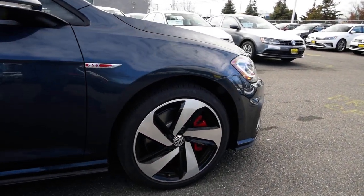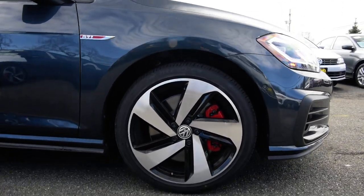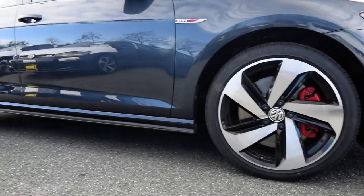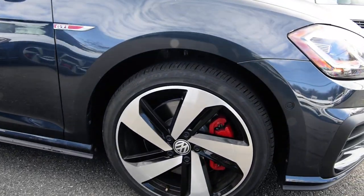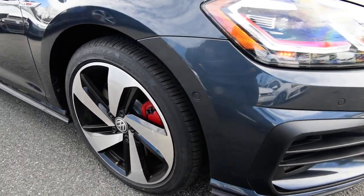These are 18-inch Dallas alloy wheels. They come on the SE and the Autobahn and they have that nice forward twist to them. You have the larger brakes in the Autobahn — it says GTI on the caliper.